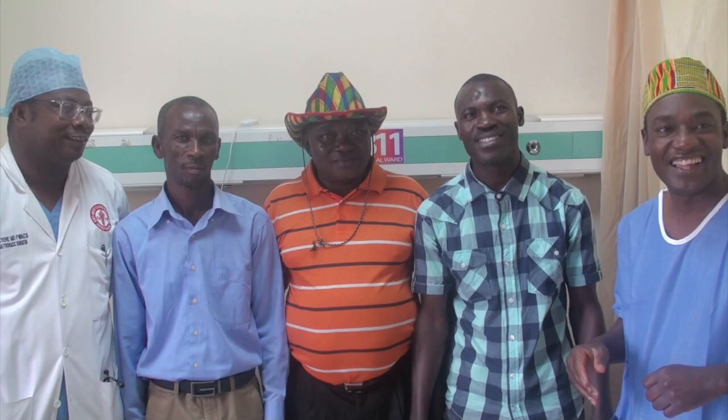How are you doing guys? Great. Well done, well done all of you. Well done.